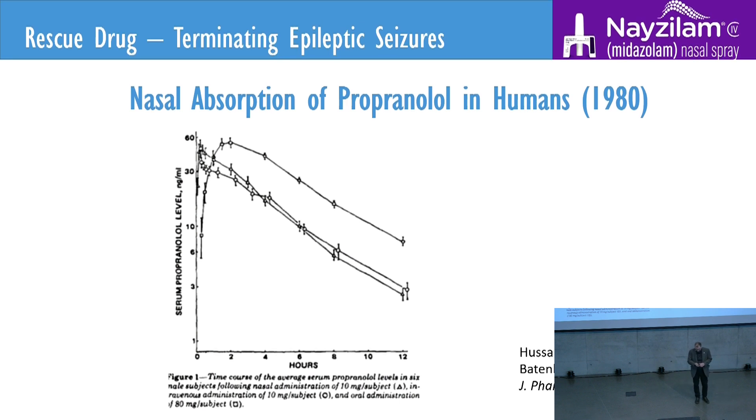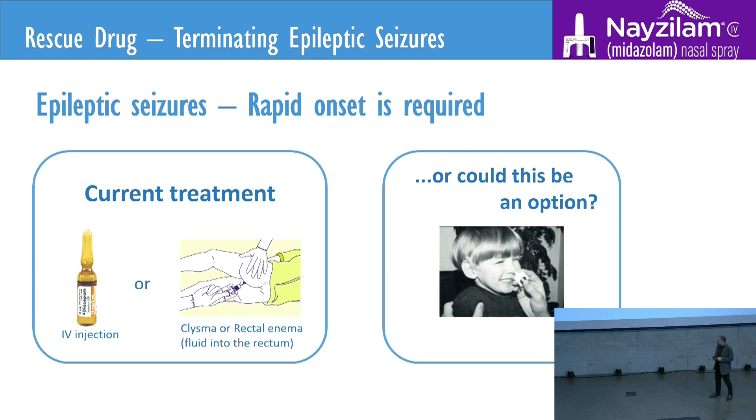And I was involved in a team where we were thinking about — what about seizures? Epileptic seizures is something you would like to stop immediately. Let's try to focus on that. If we could give intranasally and stop the seizure.